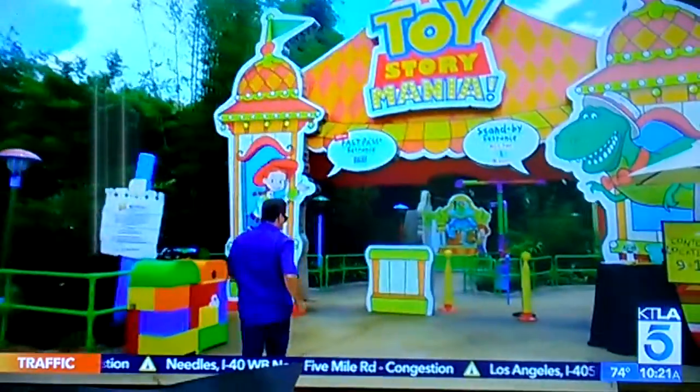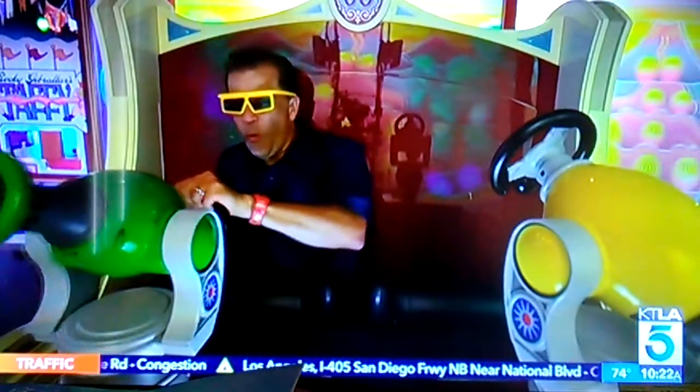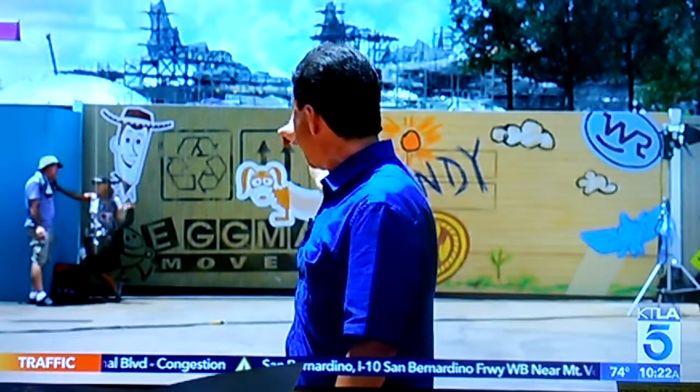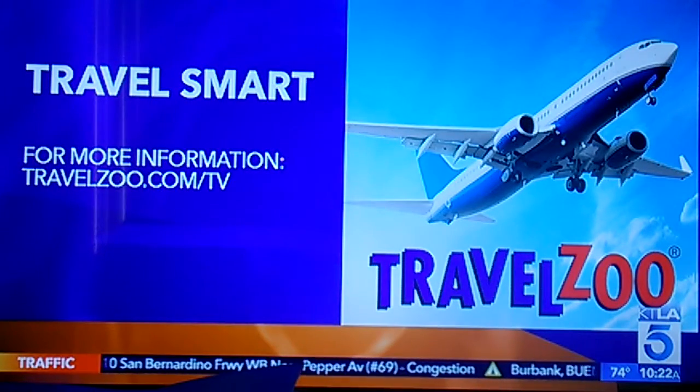Toy Story Mania has been a favorite at Hollywood Studios for years — it puts you inside an interactive 4D video game — but it gets a brand new entrance inside Toy Story Land and a new third track. The next big attraction here at Hollywood Studios is under construction right now: that's Star Wars Galaxy's Edge, landing in the fall of 2019. In the meantime, it's back to infinity and beyond at Toy Story Land.